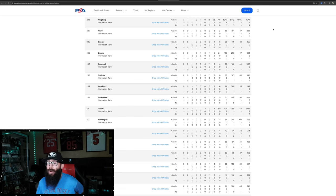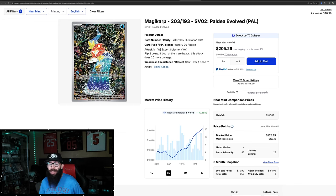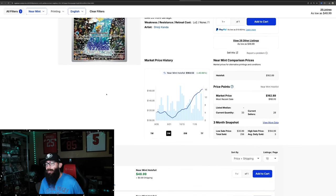If Paldea Evolved gets a large reprint and we see the quality control be better, that's going to do a lot to this card — but we haven't seen that. We don't know what sets are going to get reprints at this point. It seems like demand is too much and they're having to print all the new sets because releases are coming fast. The raw card is on quite a bit of a run — up 40% in the last three months, going from $105 all the way up to $160.